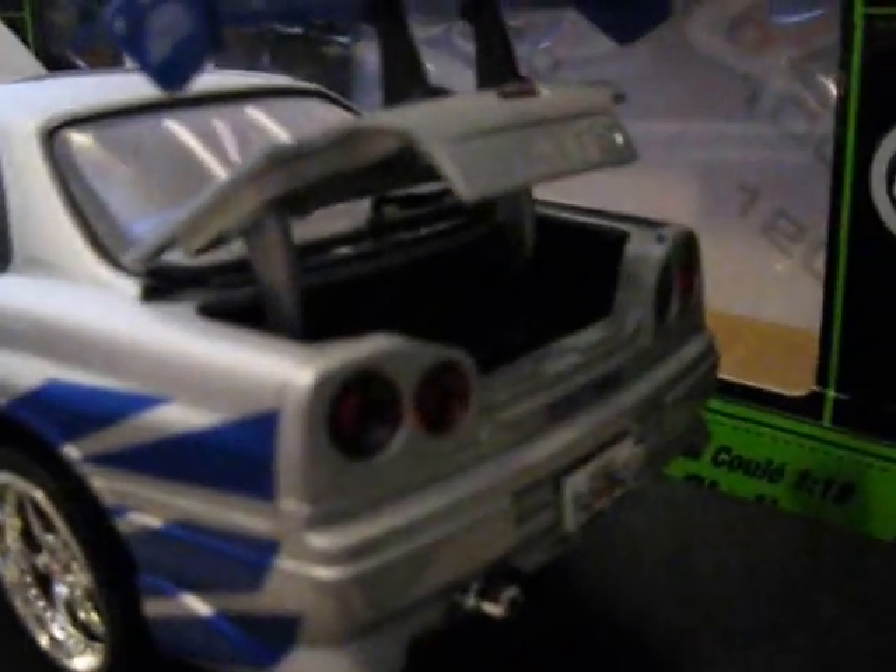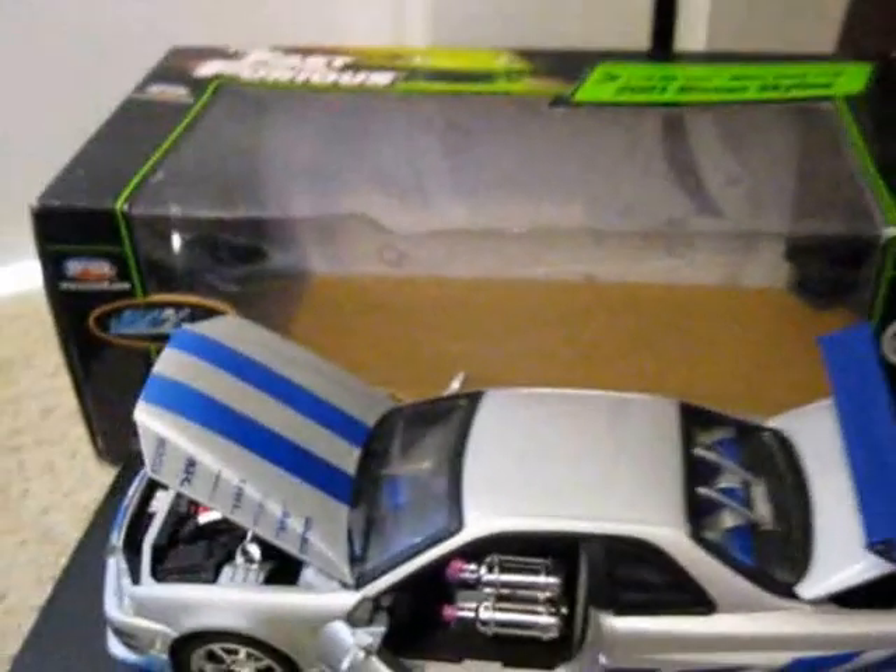Nice spoiler. This is the Mazda RX-7 from the first one — it appears about 10 minutes into the film. This one has got an underside but it's sort of broken for some reason, don't know why. Pretty cool.